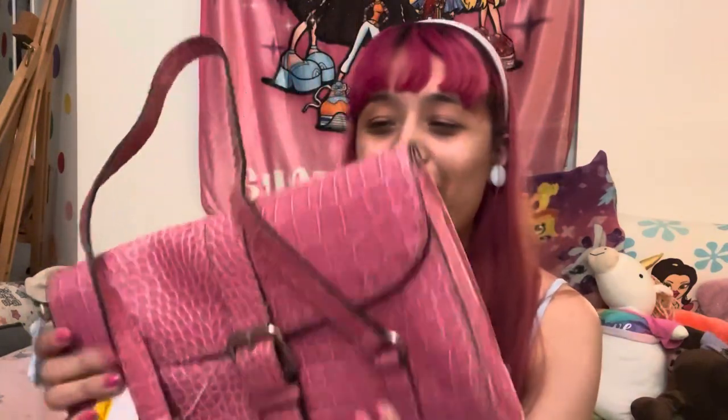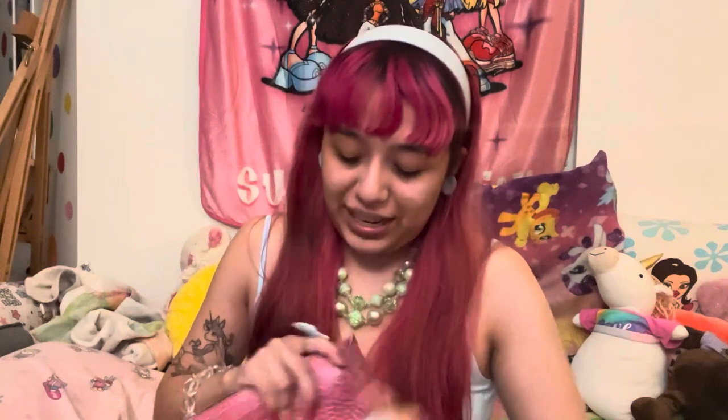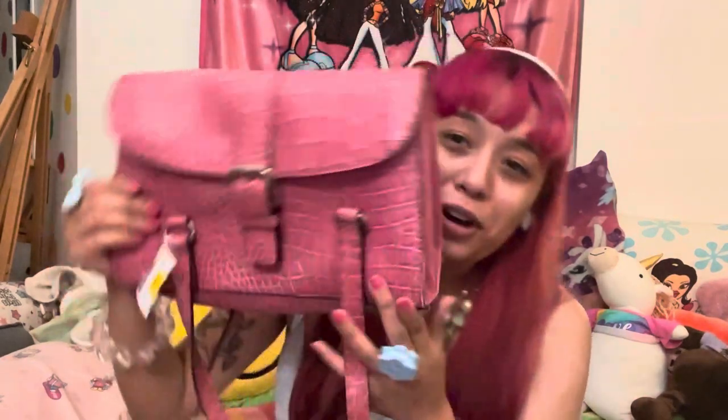Next I have this beautiful pink bag — it's a rattlesnake, like snake print. Oh my gosh, it's so beautiful, so 2000s looking. It almost looks designer, it's so pretty. The pink is almost my hair color. Really nice quality too. The brand is Liz Claiborne — super super cute.